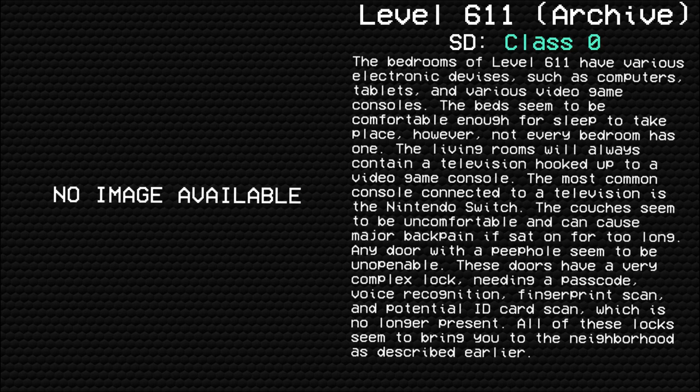The bedrooms of level 611 have various electronic devices, such as computers, tablets, and various video game consoles. The beds seem to be comfortable enough for sleep to take place; however, not every bedroom has one. The living rooms will always contain a television hooked up to a video game console. The most common console connected to a television is the Nintendo Switch.